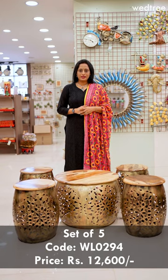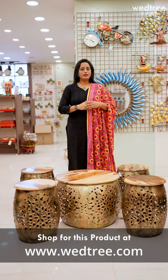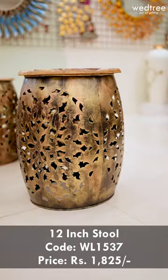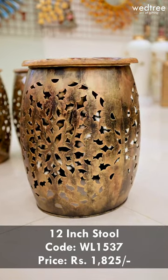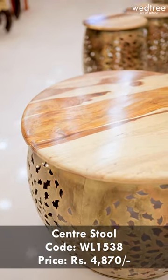This set of five is priced at 12,600. However, on popular demand we do sell individual pieces depending on the requirement that you have. A small size 12-inch stool is priced at 1,825 and the centerpiece is priced at 4,870.